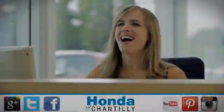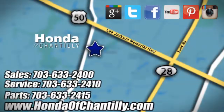Test drive it today. Honda of Chantilly. We're conveniently located just south of Dulles Airport at 4175 Stonecroft Boulevard in Chantilly.